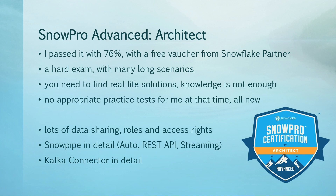Going further, what's inside? Lots of data sharing, I would say — roles and access rights, but specifically data sharing. Snowpipe in detail: the automatic REST API, the low-level API, and the new Snowpipe Streaming. Kafka connector in detail — you'll also have Spark connector, but Kafka in particular is very interesting for streaming from Kafka.